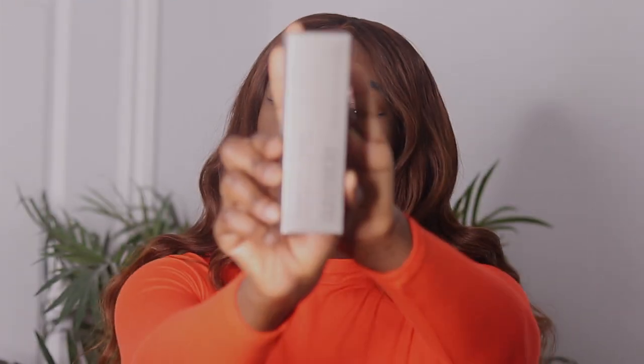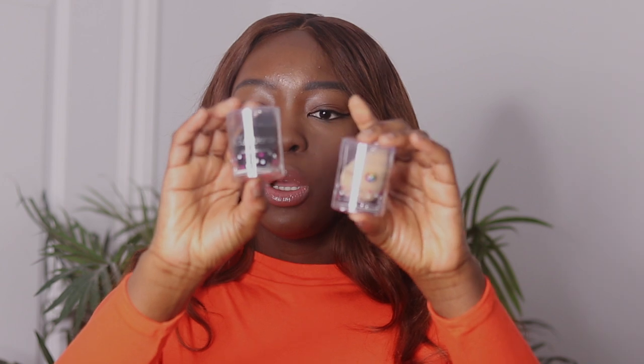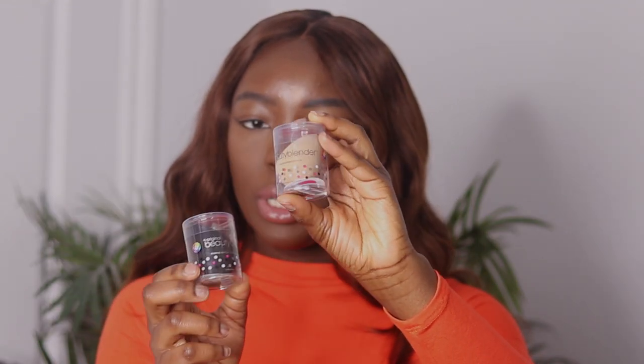The next thing I got is the Laura Mercier Foundation Hydrating Primer, which was $48. After that, I picked up two new beauty blenders — one black one and one nude one.